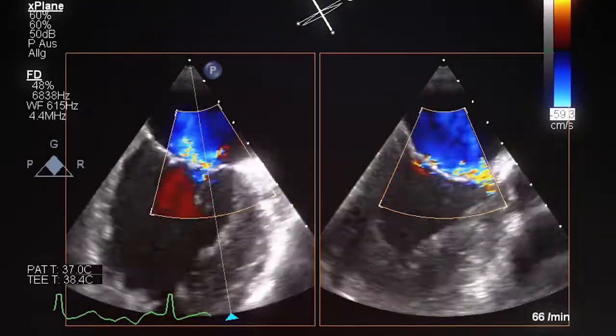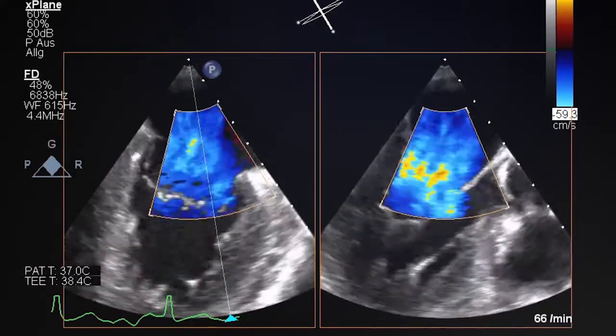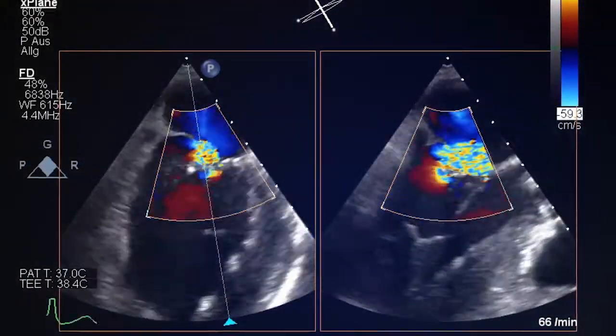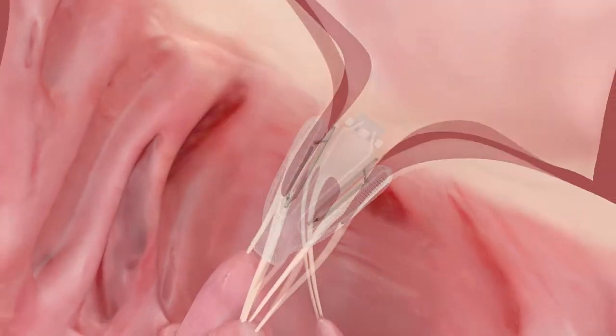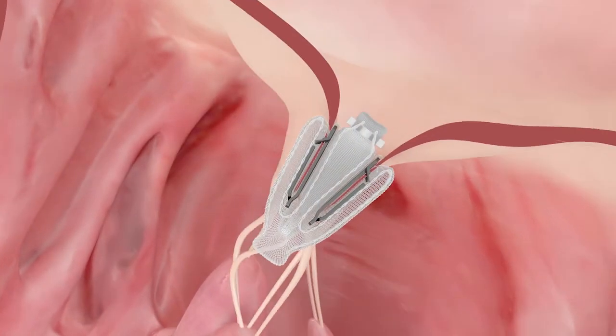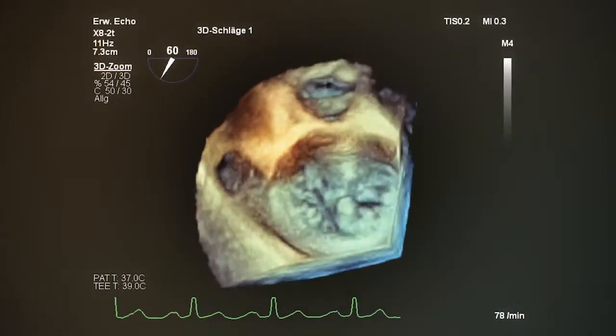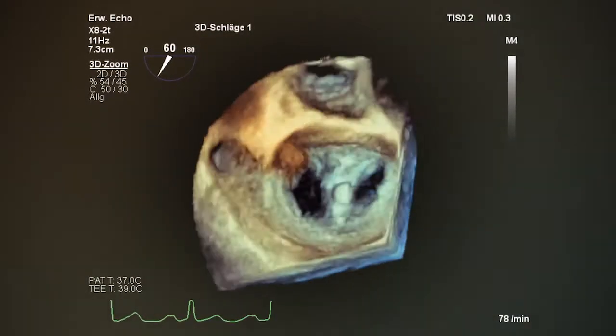Especially in a patient with very severe mitral regurgitation due to dilatation of the annulus with a significant gap, you are able with a spacer to fill the gap in the middle of the mitral valve to achieve an optimal result and significantly reduce the mitral regurgitation.